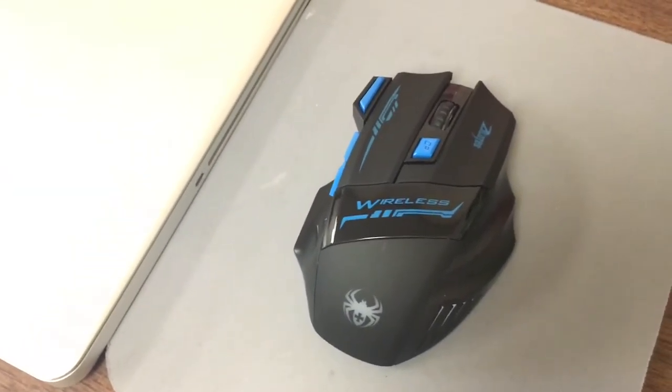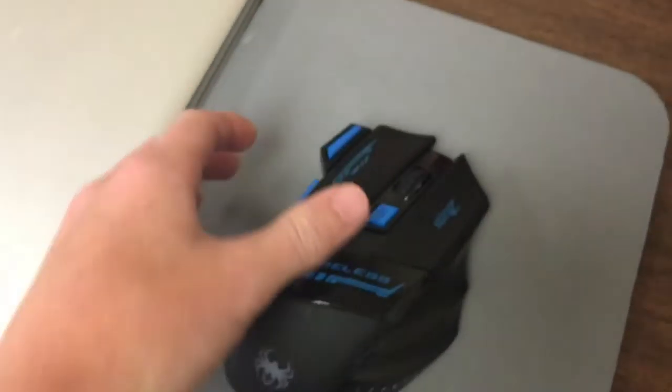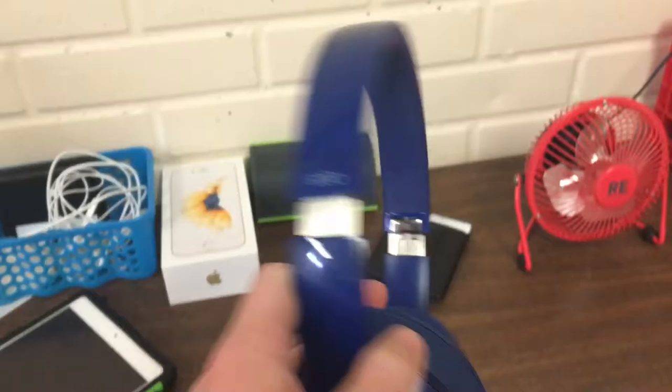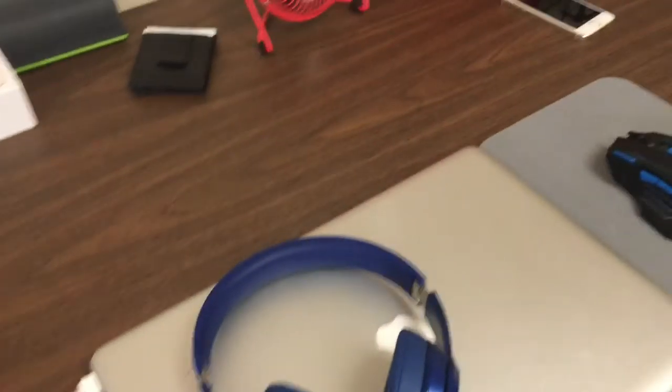I got this mouse right here — this is a Zelotes wireless mouse, it's like a gaming mouse or something. I like it. And I got my headphones right here — these are Beats Solo 2 wired in some sort of a blue color. Those are pretty great, I really like those.